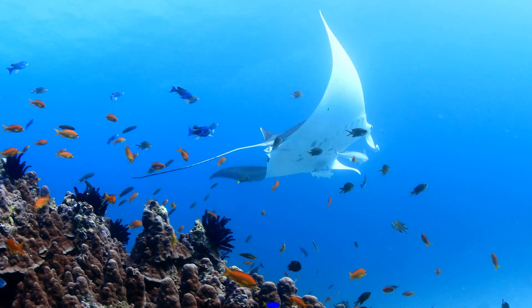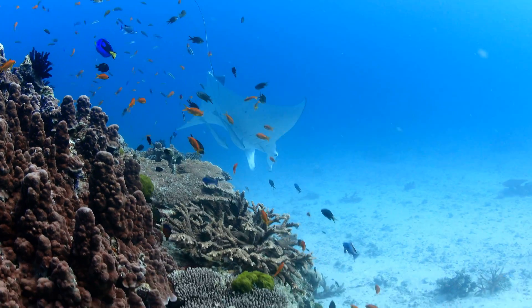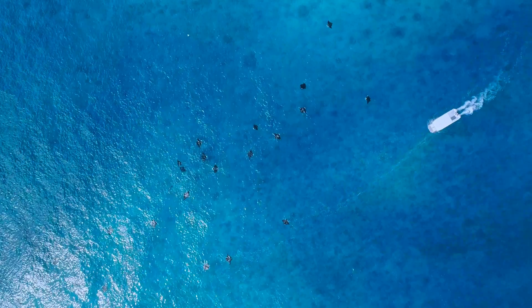Manta rays globally are actually a threatened group of animals — they are targeted in fisheries. But at Lady Elliot we have a very healthy population, and along the whole Great Barrier Reef they don't have any of these targeted pressures, so we're able to see countless numbers of them in the water.